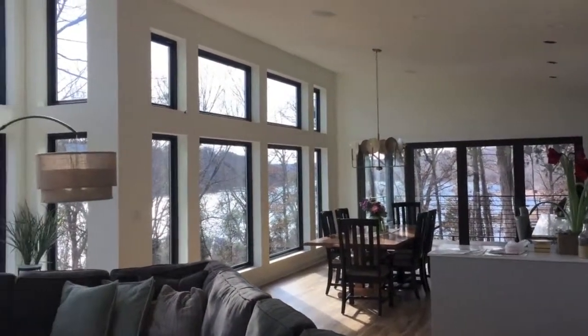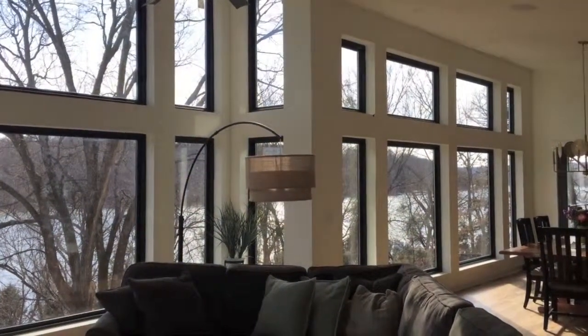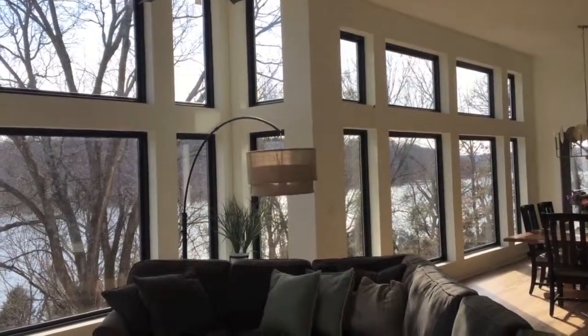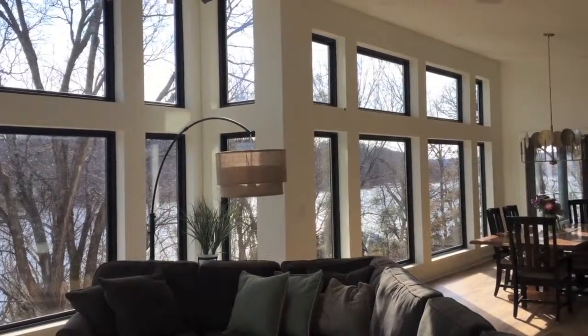You'll see lots of glass in this house, most of which is facing south. The sun at this time of the year is low in the sky, therefore the sun can come below the overhangs through the glass, providing heat and light to the occupants.